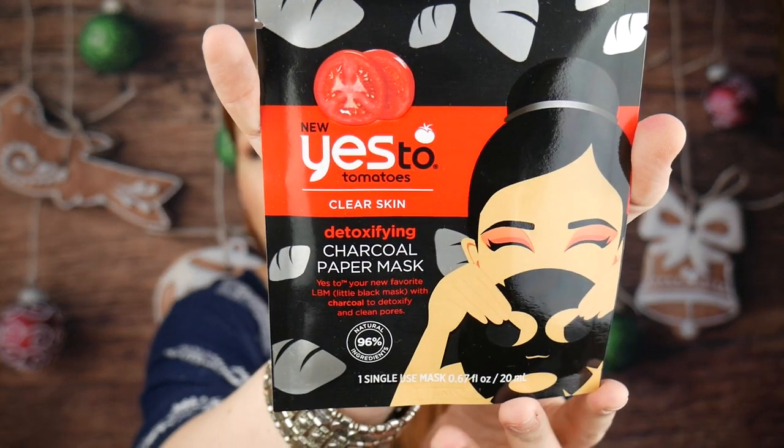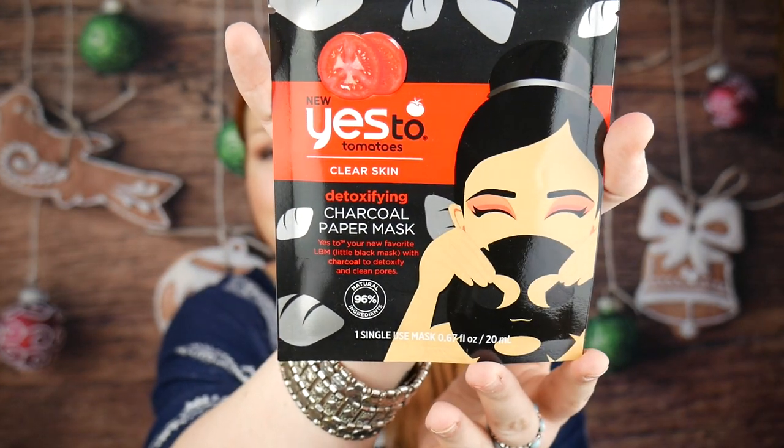Next is a Yes to Tomatoes Detoxifying Charcoal Paper Mask. I haven't tried this one before but I've tried other charcoal masks — it looks really cool. It costs £2.99 and it's full size. It says: 'What happens when you add the detoxifying quality of charcoal to the spot-busting benefits of salicylic acid? You get a sheet mask that will transform party-ravaged skin overnight, so you can honestly say — I woke up like this.' I love a mask!